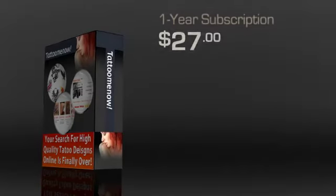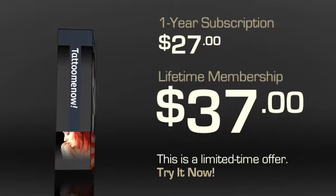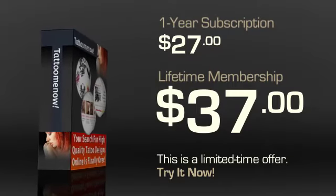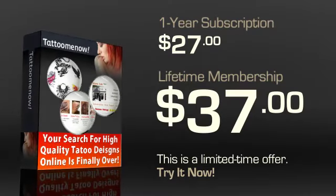Tattoo Me Now has a special limited time offer going on that offers a lifetime membership for about $37. You can't beat it! Getting all these features for only $37 is pretty rare. If that's too much for you, you can go in for the standard one year subscription at $27. However, do consider the lifetime membership offer — it is a limited time offer and it's definitely the best value.